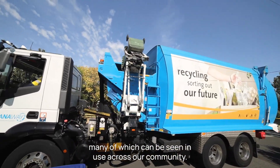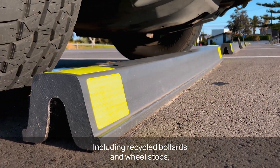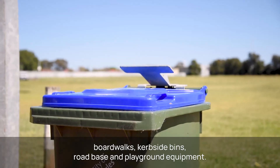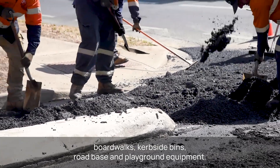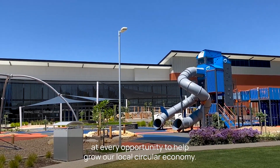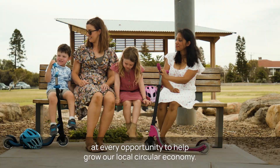The recycling you place in your yellow bin can be transformed into everyday items, many of which can be seen in use across our community, including recycled bollards and wheel stops, boardwalks, kerbside bins, road base and playground equipment. It is important that we keep our recycling local at every opportunity to help grow our local circular economy.